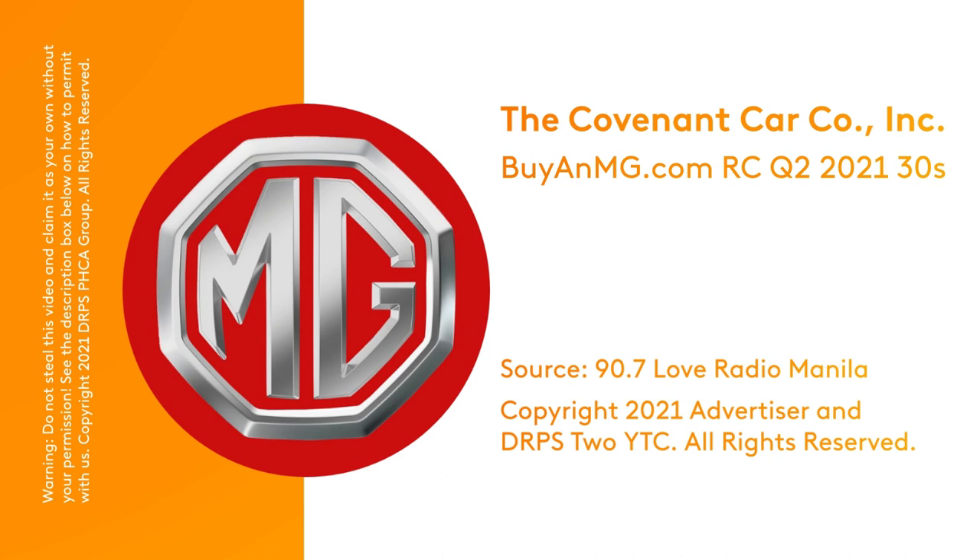Discover the MG car that's perfectly fit for your lifestyle with our unit comparison tool. Get a comprehensive estimate with our financial calculator and complete your reservation and purchase all online. Visit buyanmg.com and expect an extraordinary online experience.